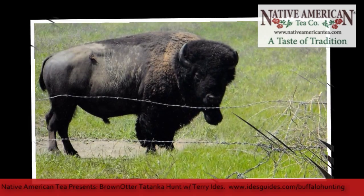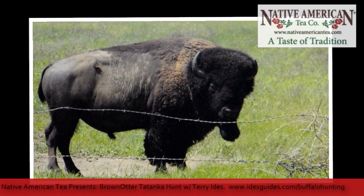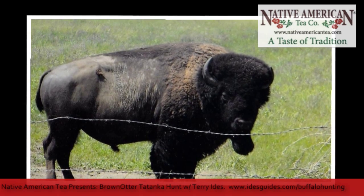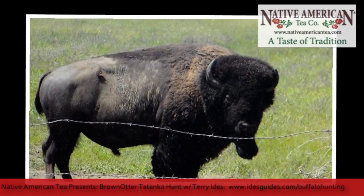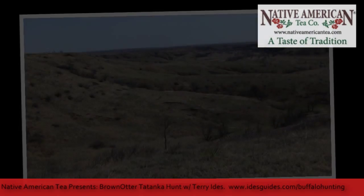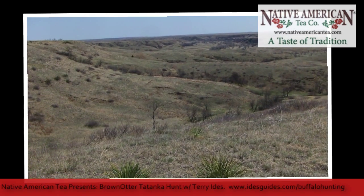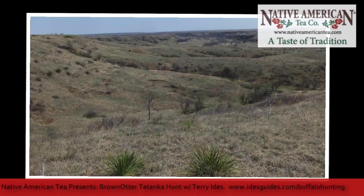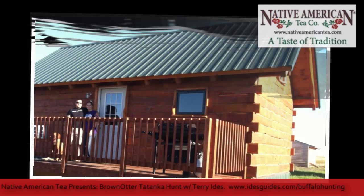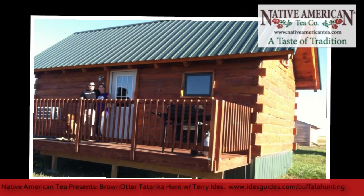Buffalo typically will be around 1,500 to about 1,700 or 1,800 pounds on the hoof — that's a typical herd bull. And out of that, they'll give us about 500 to 550 pounds of meat cut and wrapped. Normally, on most of our hunts, there's two or three guys that come together, and it doesn't cost any more to have another guy or two with you. The two or three of you can shoot together and split the meat up amongst you.